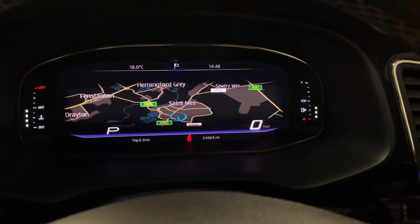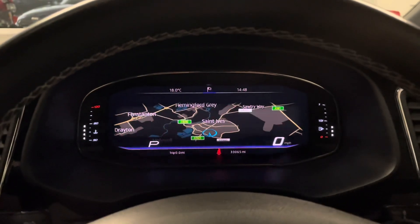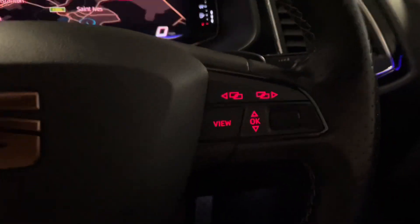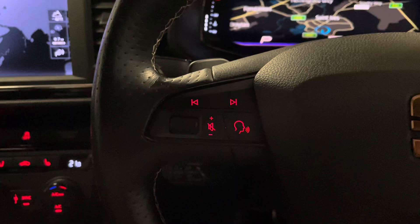The virtual cockpit can display a full map view, a lap timer, onboard trip information, radio, and whatever you want on there. It's all controlled through the steering wheel controls, which is super easy to use. We also have voice commands that work with Apple CarPlay and Android Auto.